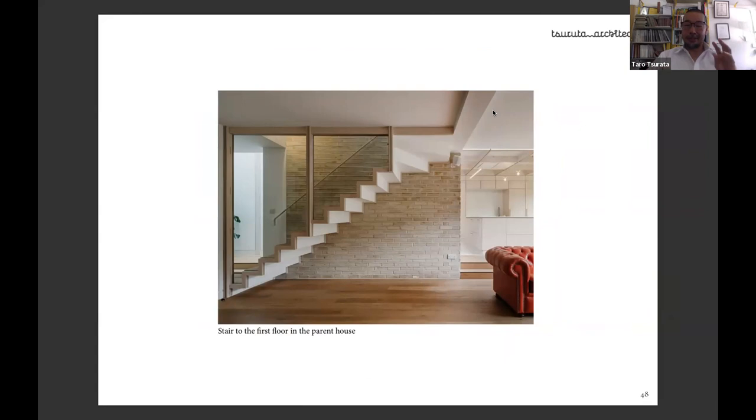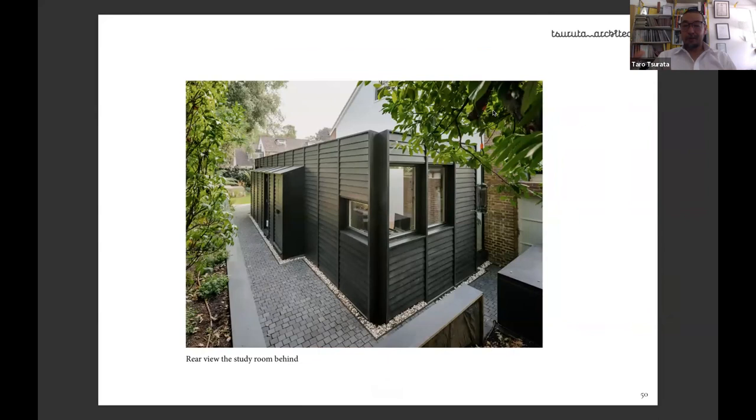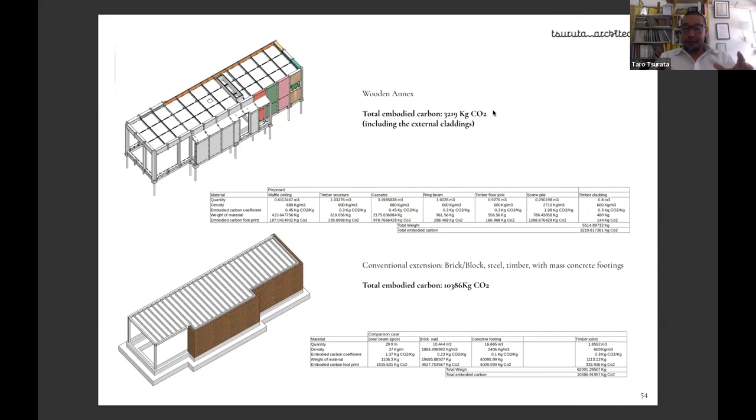The study room has a corner window to bring more greenery into the space. We did a carbon calculation comparing our approach against an equivalent brick-block-steel build. We achieved approximately 70% less embodied carbon. Most of the embodied carbon in conventional construction comes from concrete footings.